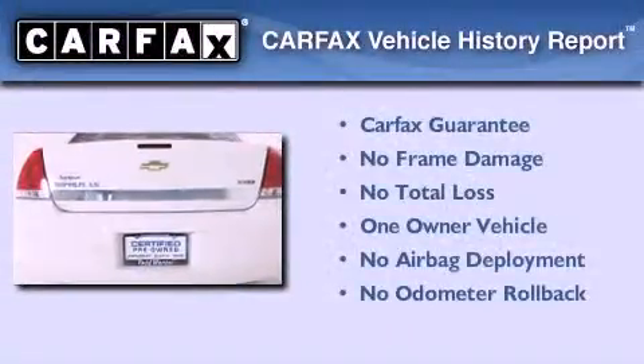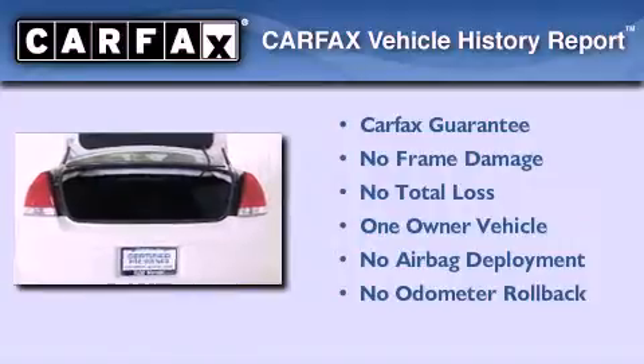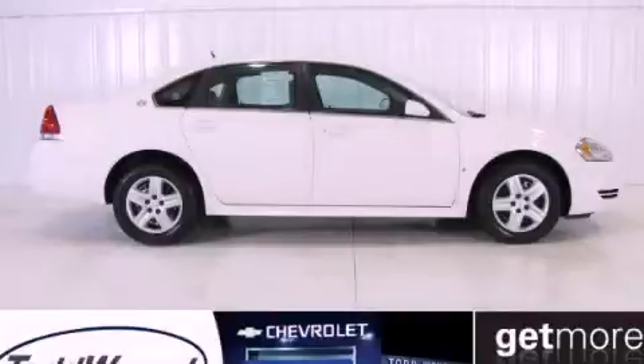This Chevrolet has had only one owner and it qualifies for the Carfax Buyback Guarantee. We hope you found this video informative. Please contact us today.